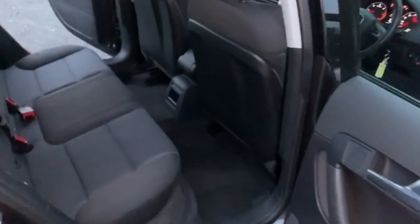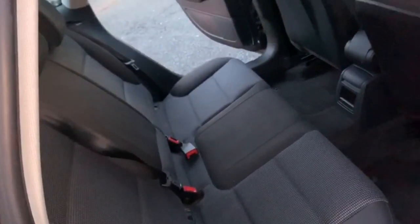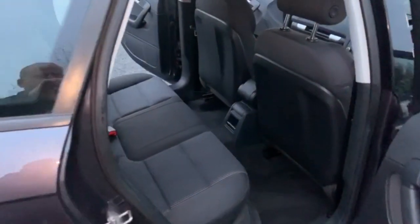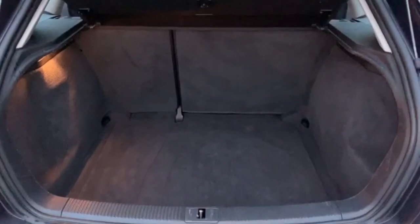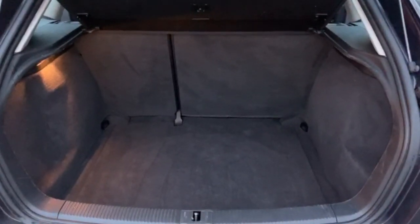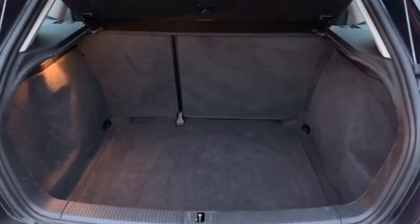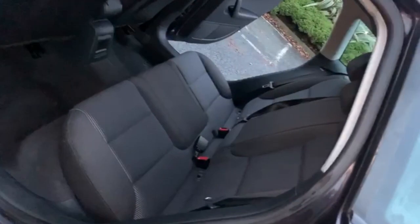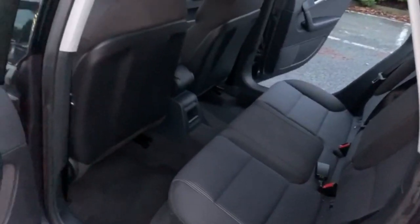Moving into the rear, you've got your two individual ISOFIX points and your three separate seatbelt points. We've got a really good-sized boot on these, with 60-40 split folding rear seats. As you can see, the parcel shelf is present. Just a quick view from the passenger rear — condition-wise it's all good. It does look to have had very little use in the back, and there's loads of room for rear passengers.